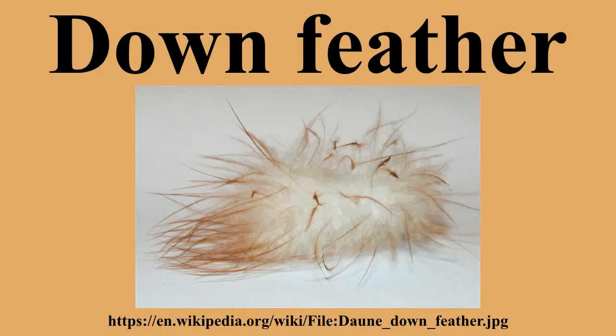Female wildfowl use down feathers plucked from their own breasts to line their scraped nests. This process performs the dual function of helping to insulate the eggs and exposing the female's brood pouch — an area of bare skin rich in blood vessels, which transmits heat very efficiently. Of the various items birds use to line the nests, down feathers provide the most effective insulation, though only when dry; wet down is the least effective insulator.